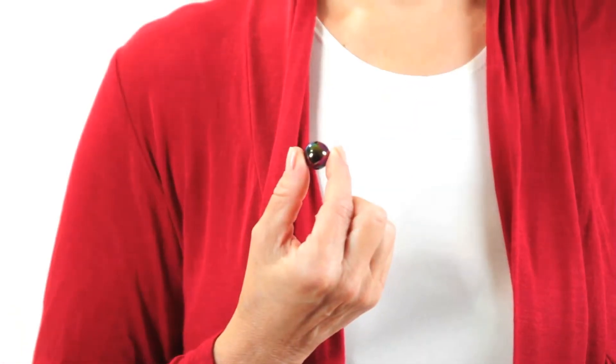When babies are first born, it is estimated that their tummies are about this size. They're very small, so the requirements for colostrum are not that great. One tablespoon of colostrum can fill up a baby's tummy in the first day or two of life. Colostrum is very rich in lots of vitamins and nutrients.